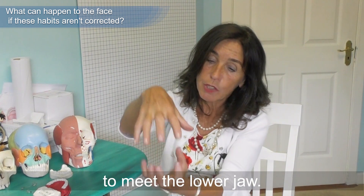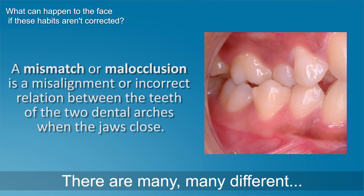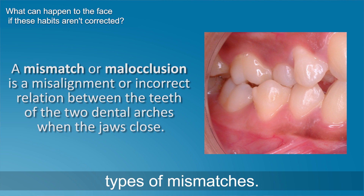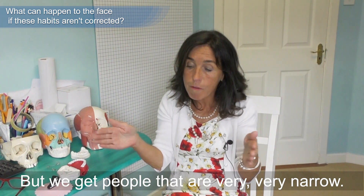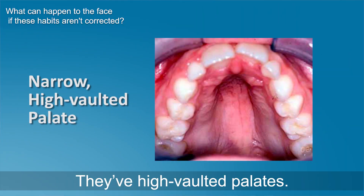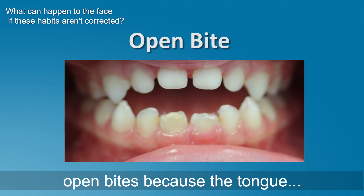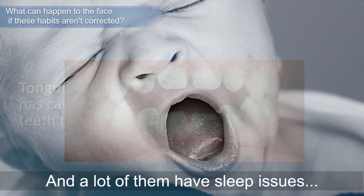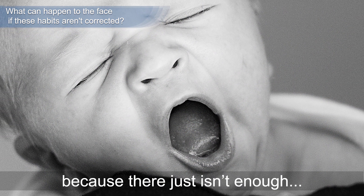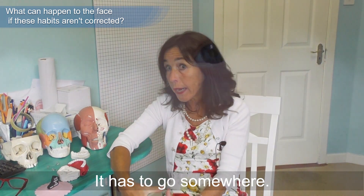The biggest problem is when your upper jaw doesn't grow correctly beneath the lower jaw — you end up getting a mismatch. There are many different types of mismatches, but one of the biggest symptoms is crooked teeth. We also get people who are very narrow, have high-vaulted palates, and have open bites because the tongue is pushing forward.